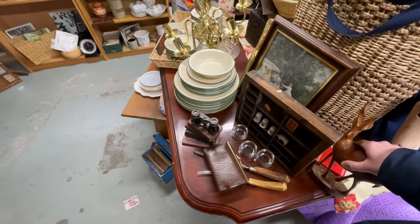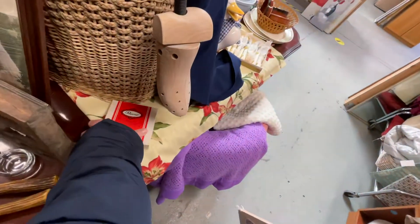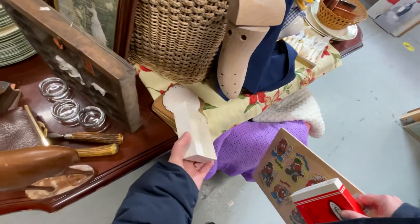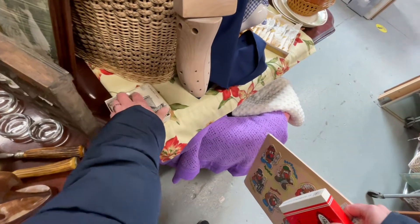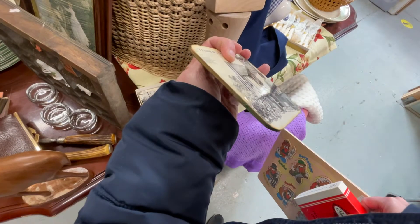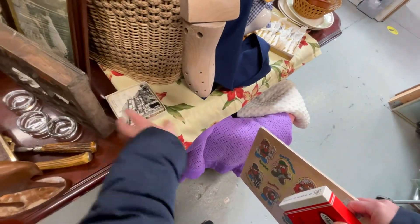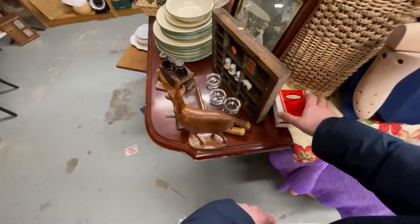Right away I noticed these coasters. I think the brand is Pimpernel — I suddenly cannot think and I can't see that close to read it. I really like these coasters; they had some English pubs on them. The only problem is some of the plastic coating is coming off on this particular one, so I decide to leave them behind — or I'll think about it. If they happen to be there the next time I go, I will probably pick them up.